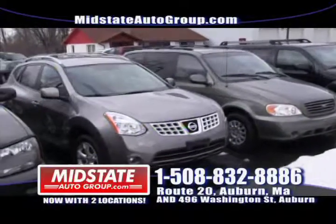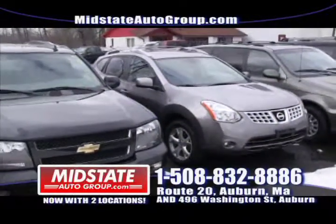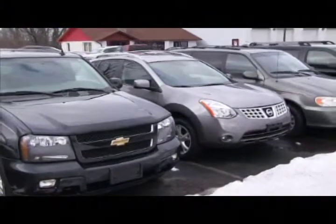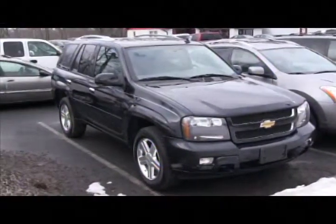My last two on this line: a beautiful Nissan Rogue SL model — leather, sunroof, alloy wheels, front all wheel drive, four cylinder, about 30 miles a gallon. If you're looking for an SUV with great gas mileage, get down here to Midstate and get a great price.